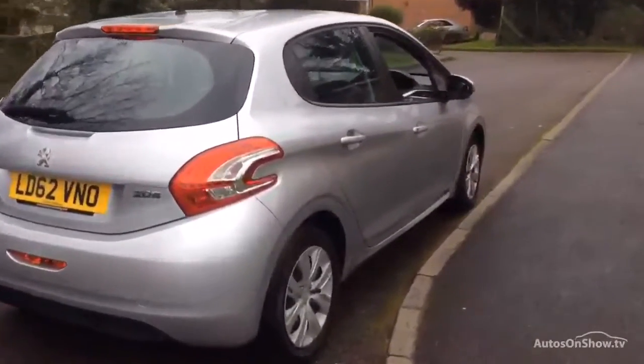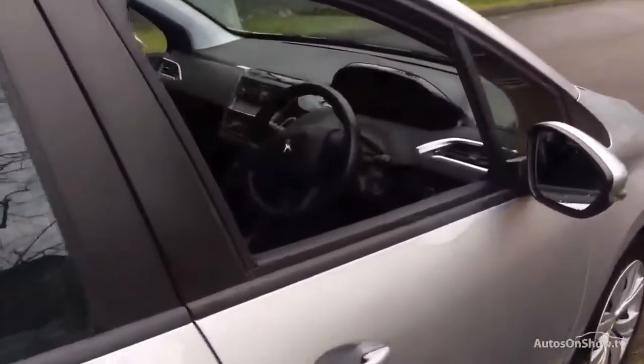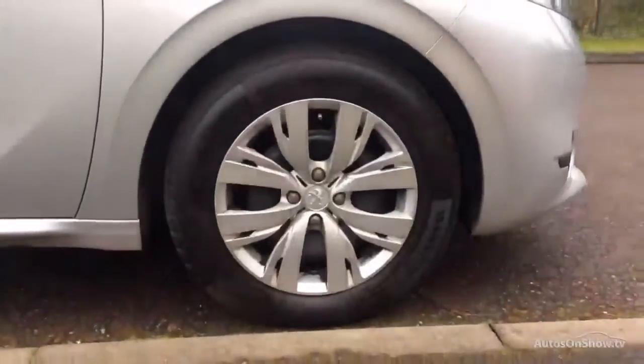Feel confident buying your next used vehicle from Charters, knowing all of them have been thoroughly checked over for a genuine history. All of our vehicles come with MOT if applicable, a fully comprehensive mechanical check, warranty for peace of mind, and the Charters promise.